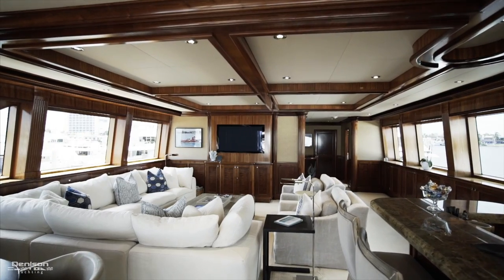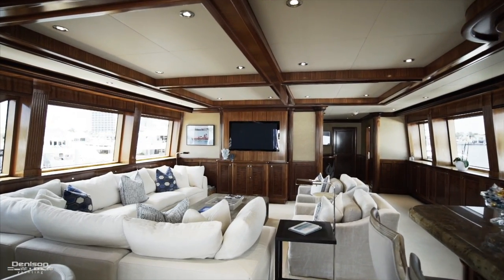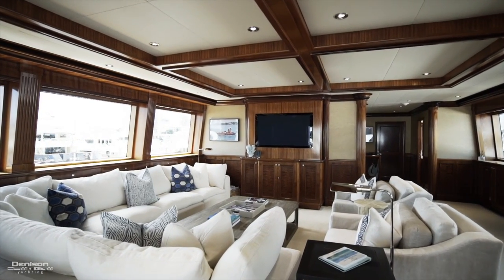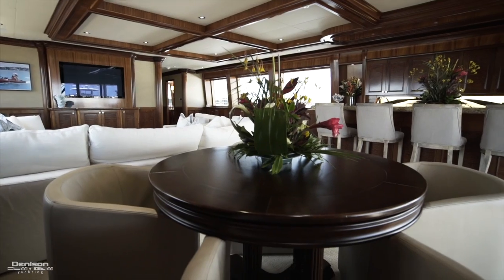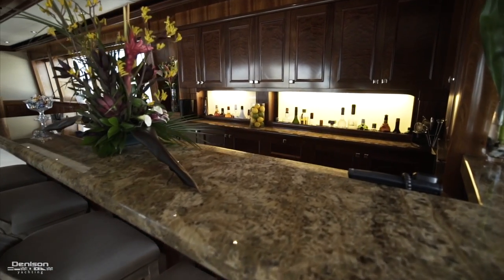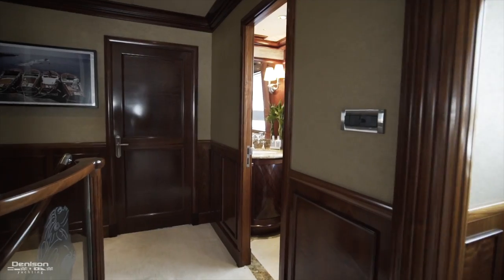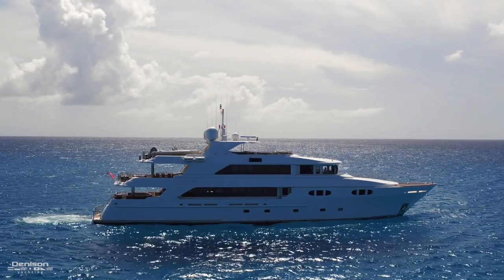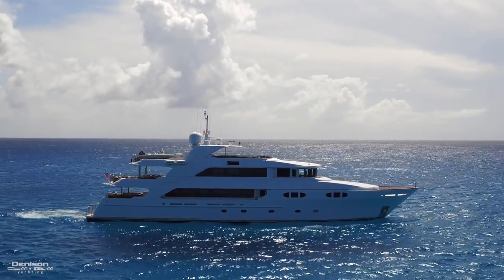The Sky Lounge is huge and features a large white fabric pit sofa and two matching lounge chairs across from a cocktail table. There's also a card table which complements the granite bar to starboard with four matching bar stools. Moving forward from the Sky Lounge, we have another day head, making a total of nine guest heads if you include the two that are in the master.